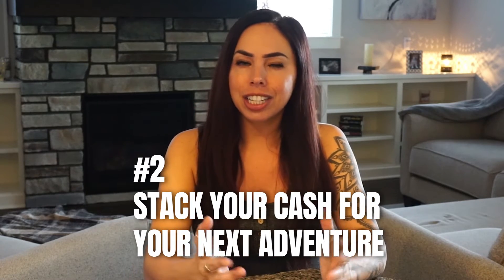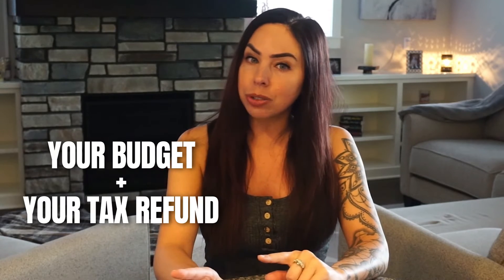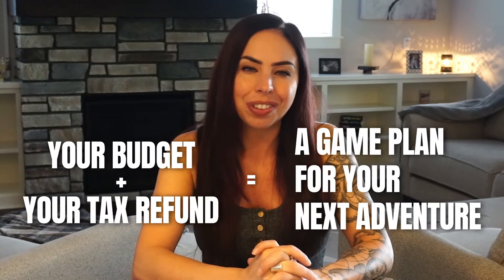Number 2: Stack your cash for your next adventure. Got any adventurers out there? Do I have any subscribers with that wanderlust fever? You can use some or all of your tax refund to save for your next big adventure. This will require a plan of attack for your trip — budget out where you're going to go and the estimated costs. Then choose how much of your tax refund you want to put into savings to make the trip happen. Your budget plus your tax refund equals a game plan for your next adventure.